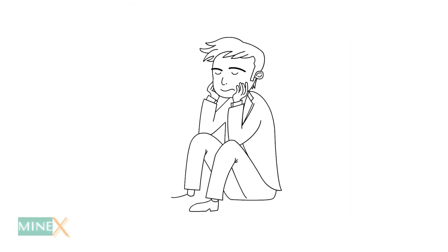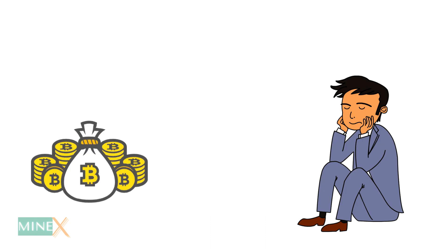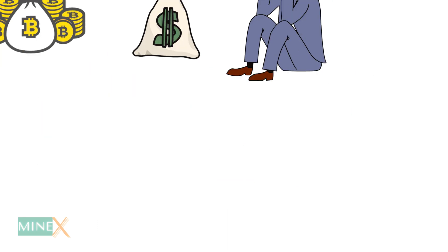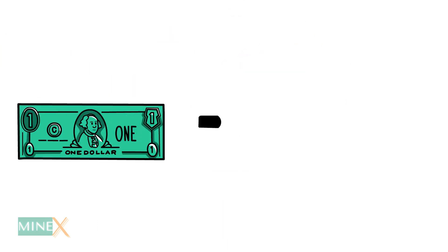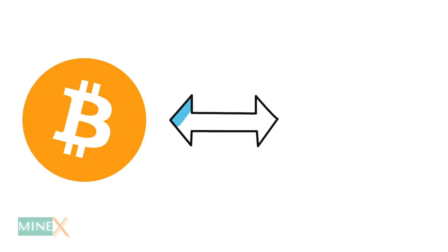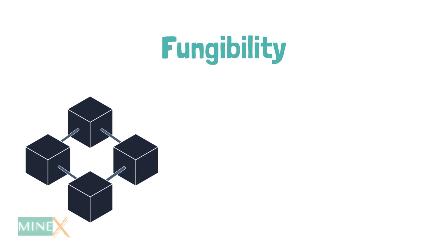Let's make it simple. Cryptocurrencies and physical money are both fungible, meaning they may be traded or exchanged for one another. They're also worth the same amount of money. That means one dollar is always worth another dollar, and one bitcoin is always worth another bitcoin. The fungibility of cryptocurrency makes it a secure way to perform blockchain transactions.